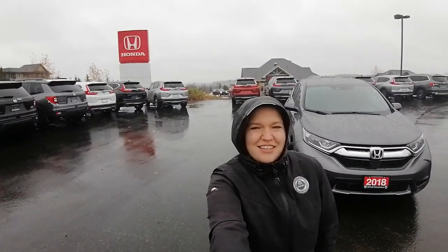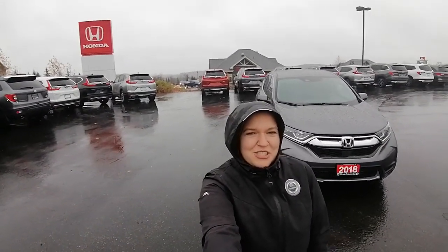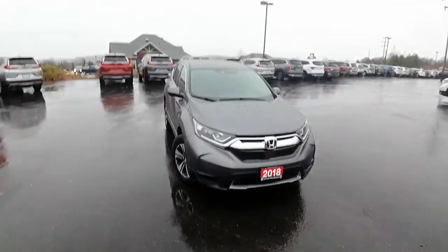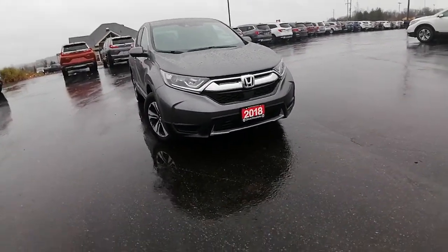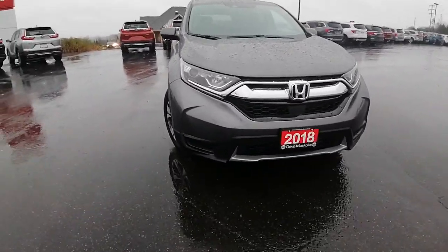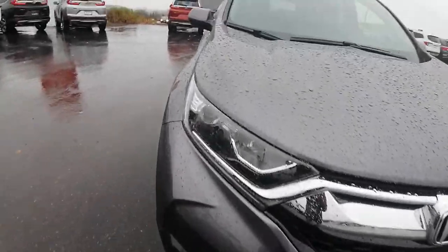Hi there, Ashley here at Huntsville Honda. I just wanted to share with you this 2018 Honda CR-V LX. I'm going to do a quick little walk around of the vehicle for you, show you the ins and outs.